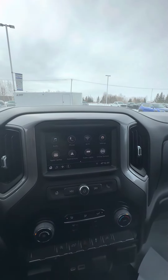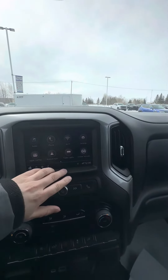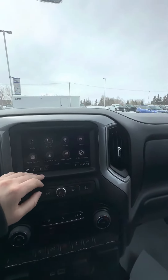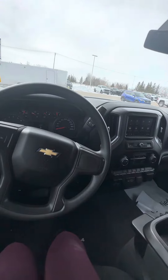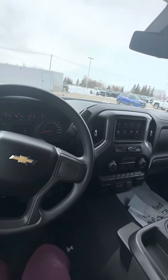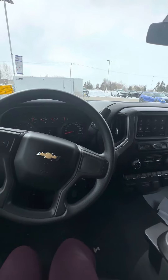It does have Apple CarPlay and Android Auto. For trailering lights, you hook it up and it runs through the lights so you don't need two people. OnStar capabilities of course. Just thought a video would be a quick way to show you — I look forward to hearing what you think. Hope you're having a great day and look forward to talking to you tomorrow. Bye for now.